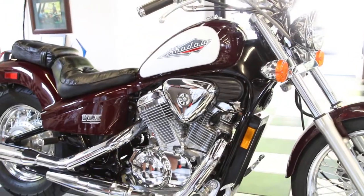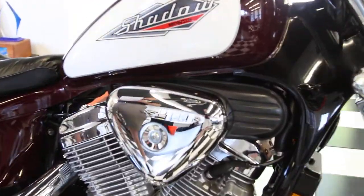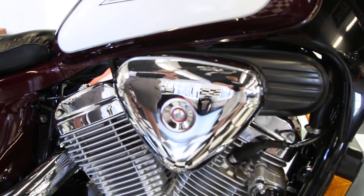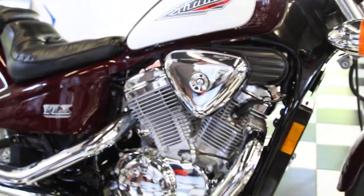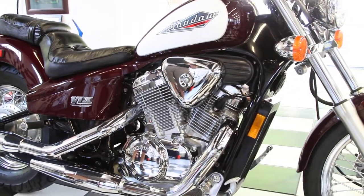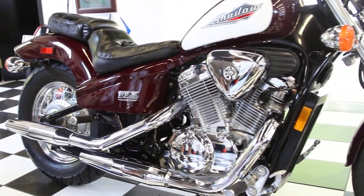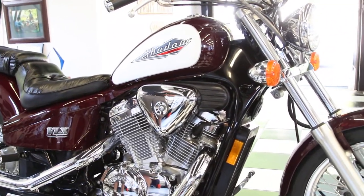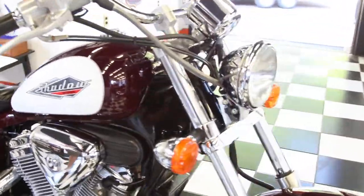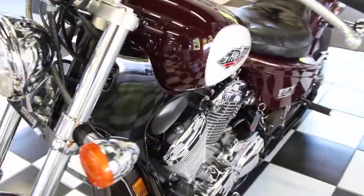We put four brand new NGK DVR8 EA spark plugs in it. We tested the compression — both cylinders performed at a perfect 200 psi, which is what you'd expect at the 500-mile break-in. They're perfect. The engine runs flawlessly. I weigh 250 pounds and I'm 6'2" — it hauls me around like nothing. This thing is a 600 but it pulls like a 750, at a lower investment price, lower insurance, lower taxes. The 600 gets you all the performance of a big bike for a fraction of the cost.